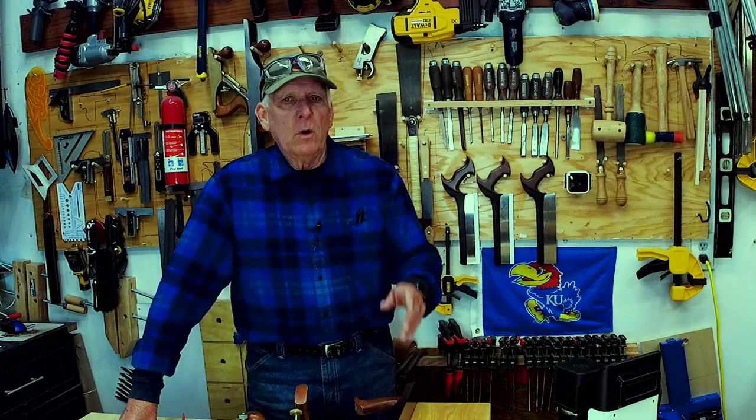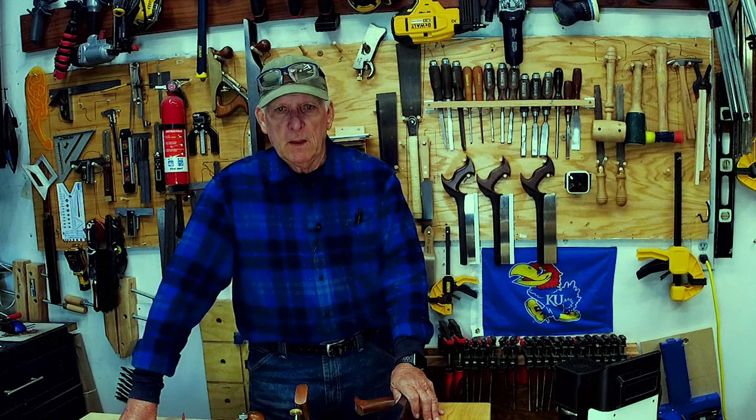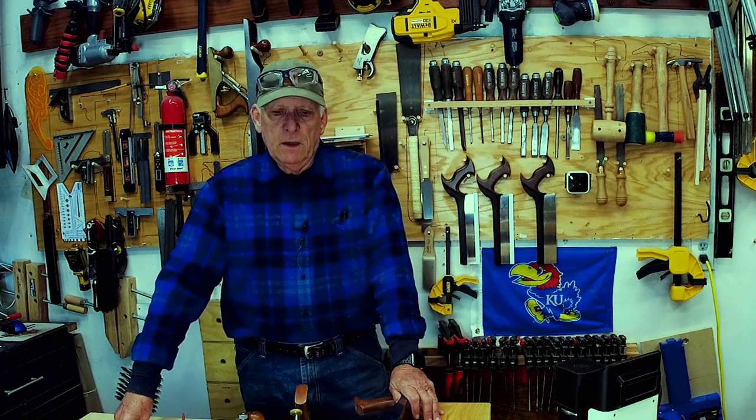Hey, woodworkers! Paul Carlson here, Small Workshop Guy. Welcome to my one-car small garage workshop in beautiful Santa Cruz, California. I'm pleased to announce that we're going to add a new series of videos to our YouTube channel. Our YouTube channel, of course, is Small Workshop Guy. The new series is going to be called 'What the Heck Is.'